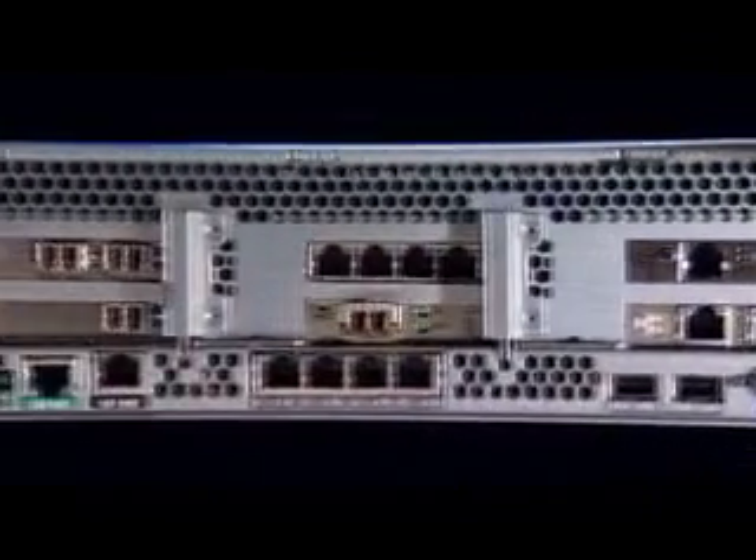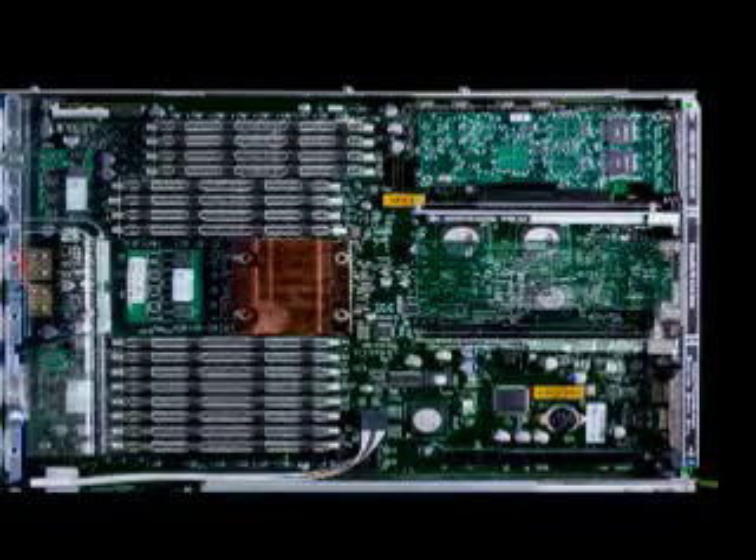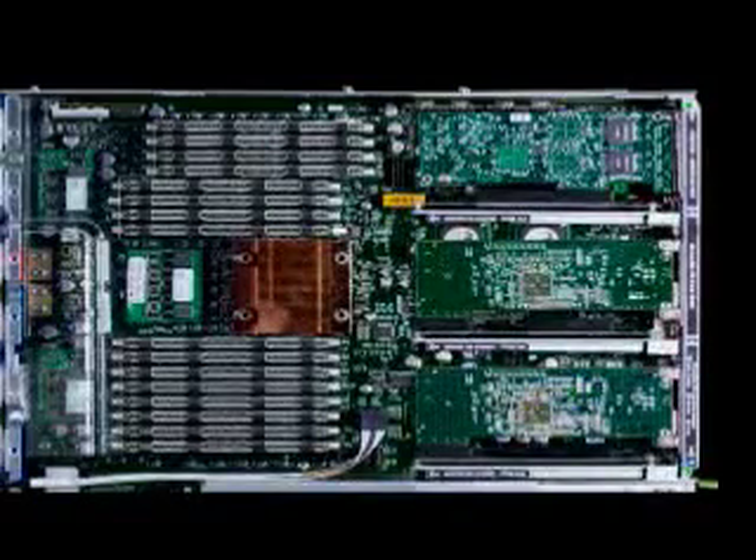Leading performance may only be achieved when all aspects of system design are properly balanced. Abundant IO, including PCI Express and network interfaces, provide flexibility and expandability.